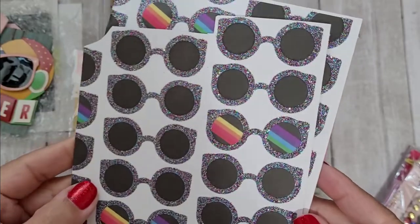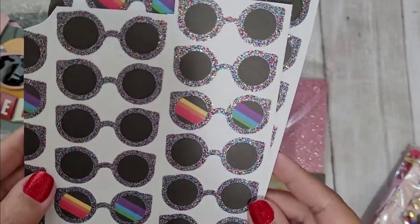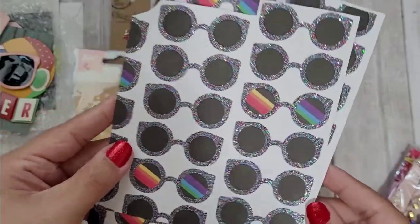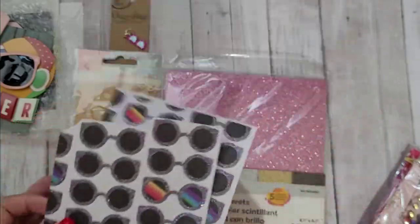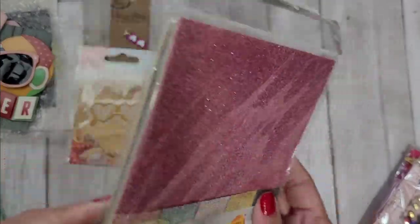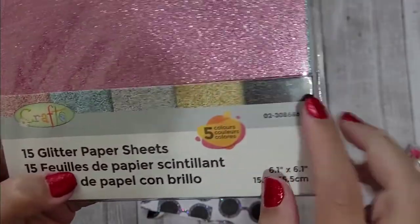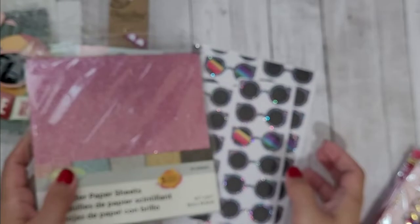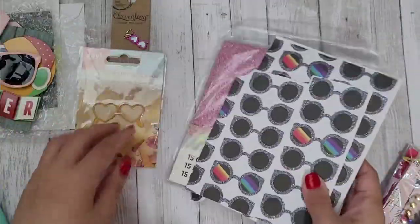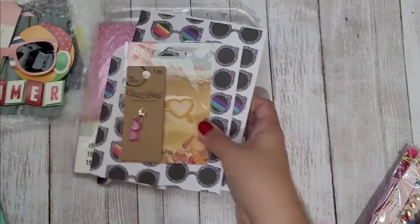She also sent some paper with glitter sunglasses that I can totally cut out and use as embellishments — isn't that cute? And she sent some glitter paper with a bunch of colors. I'm actually out of black glitter and I've been looking to buy it at Michael's when it goes on sale because it's so pricey. Thank you for that, Helen! You guys, go check out her channel — I'll link her in the description box below.